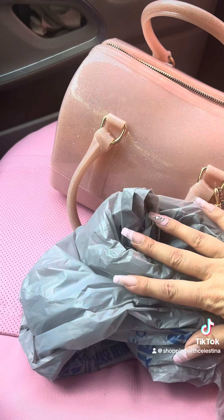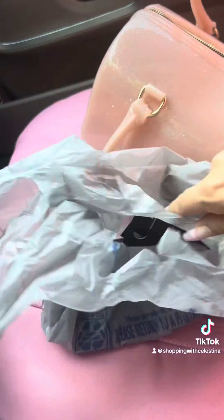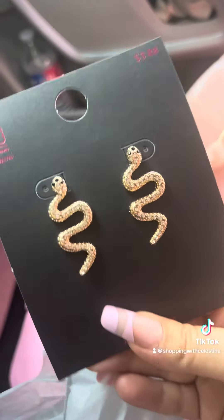Besties, I did a little Walmart shopping haul and I want to show you what I got. I only spent like ten dollars, but they had lots of jewelry on clearance so I picked up some cute little jewelry pieces. Let me show you what I got — I'm so excited! So the first thing that I got were these little...